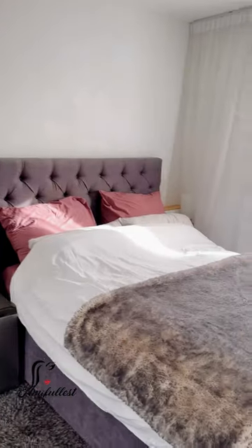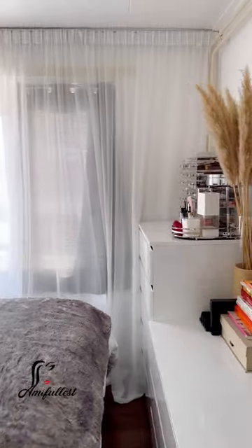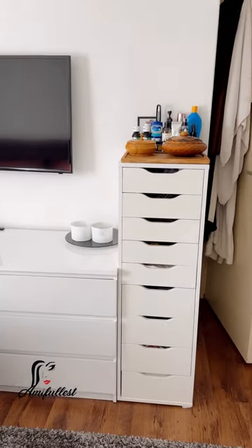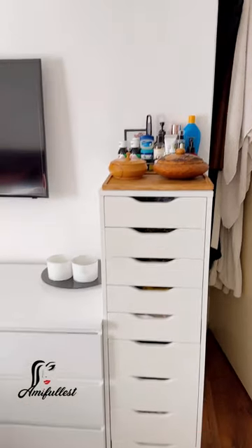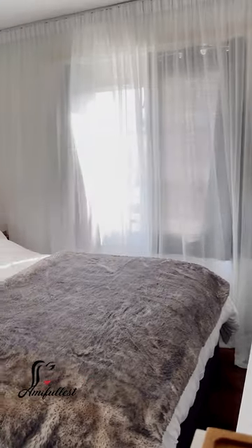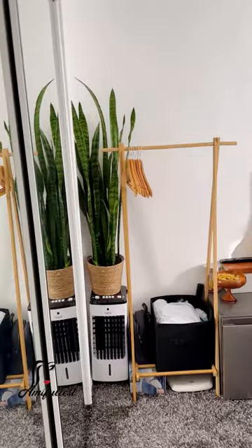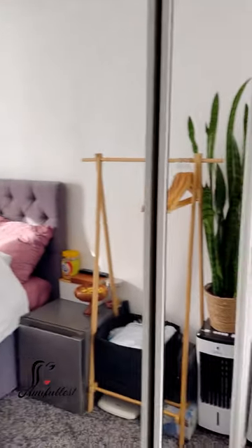Now this is what the bedroom looks like. I've made a few changes — I took the clothing rack that was by the entrance, removed it, and now I have my aka dresses standing there. The clothing rack is now closer to the bed side. I just love changing things around to give the house a different vibe.